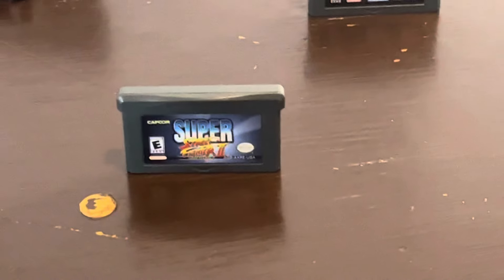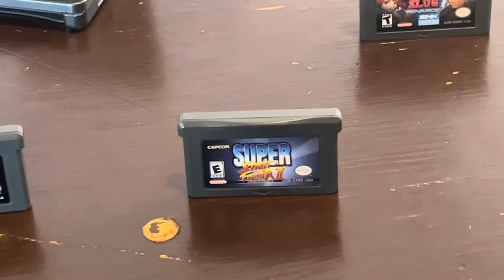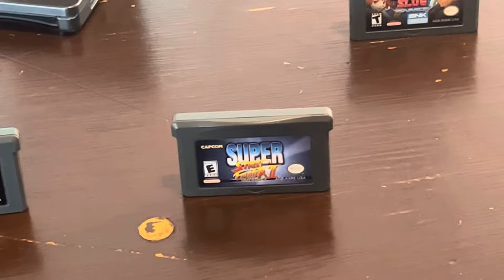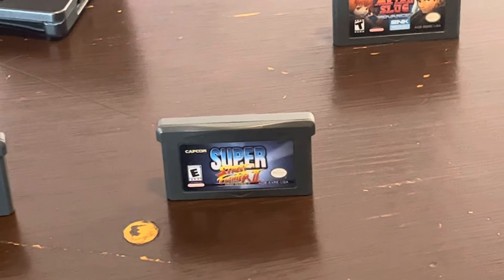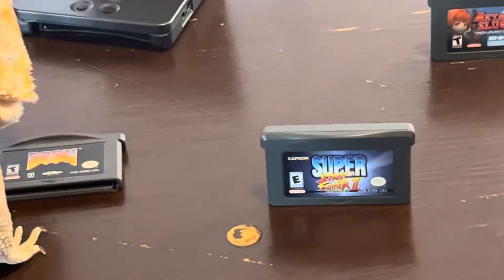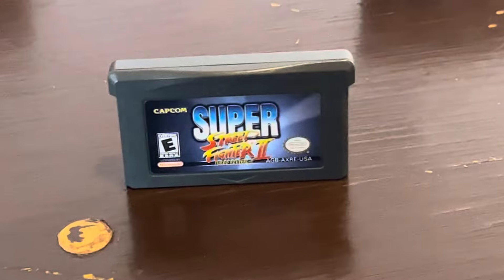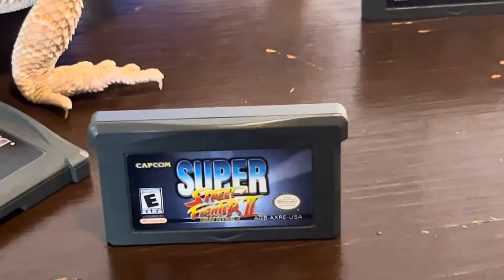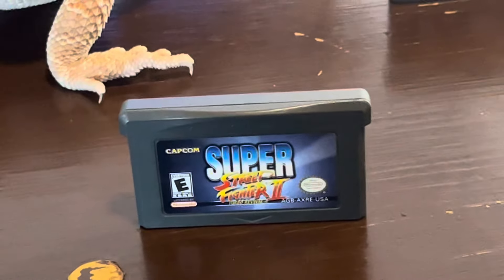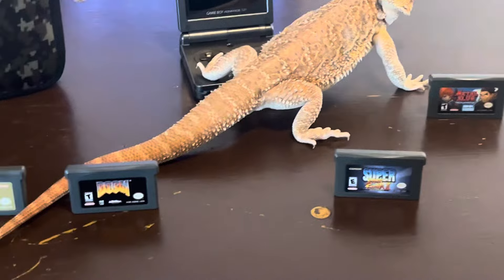Into my top five is Super Street Fighter 2. To have a Street Fighter game on the go — too much fun. This Game Boy Advance is really its own system. It has its own games, and obviously it has some really great Castlevania games and Metroid games, which I'm sure you guys will let me know in the comments. But the Street Fighter here is absolutely awesome. It's such a great Street Fighter game. And to have it on the go — how can you lose?